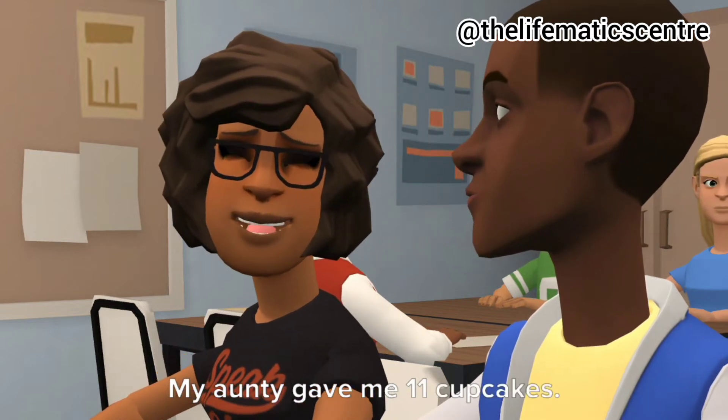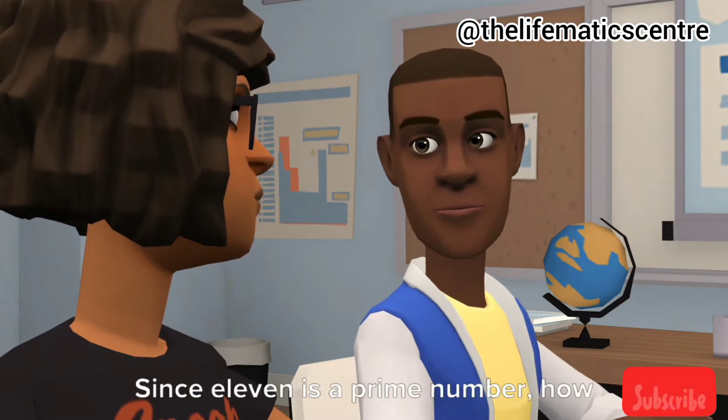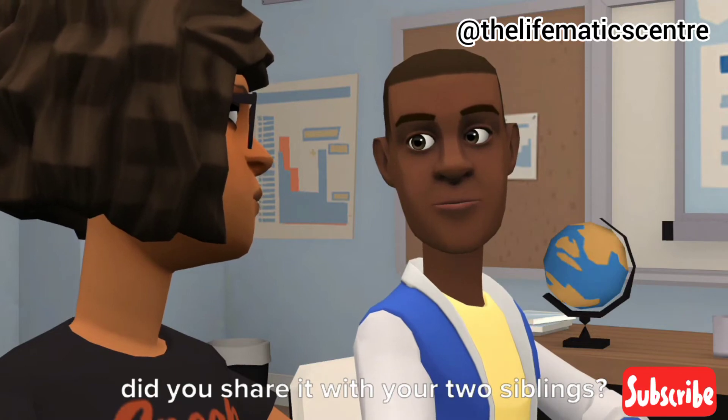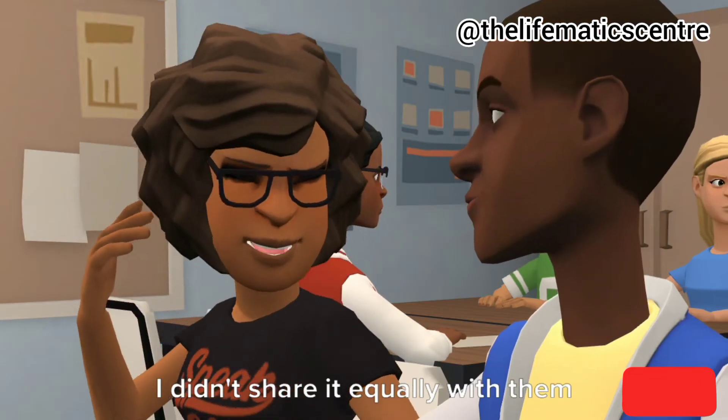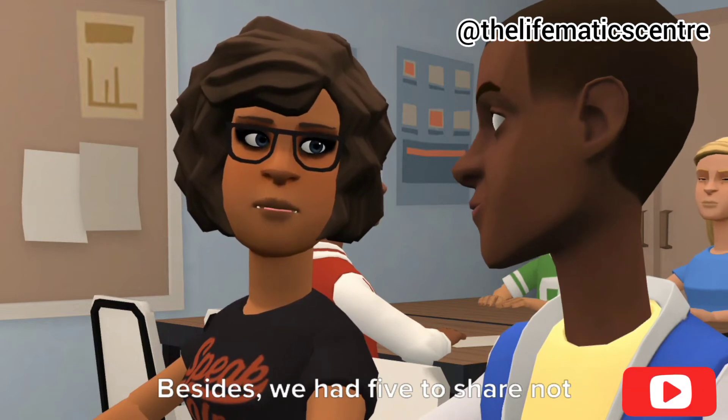My Auntie gave me 11 cupcakes. Ah, that's one less than a dozen. Since 11 is a prime number, how did you share it with your two siblings? I didn't share it equally with them. Besides, we had 5 to share, not 11 — we ate the 6 cupcakes Auntie Essay brought days earlier.